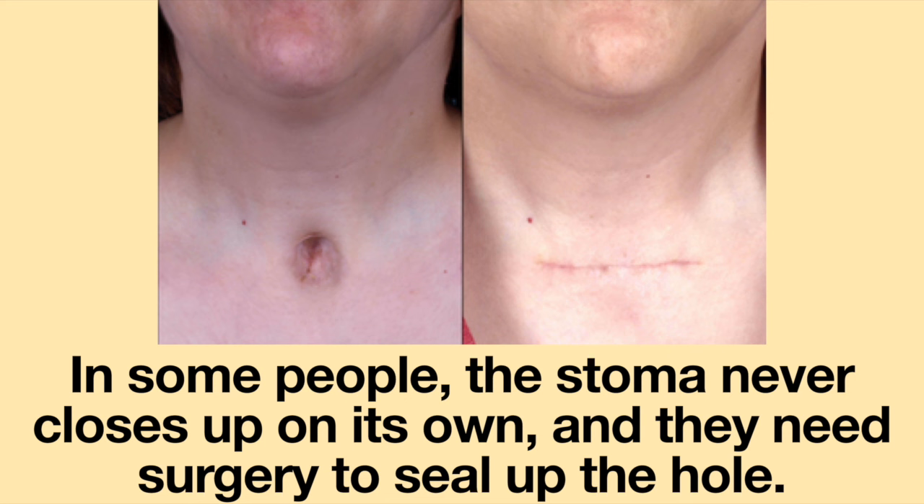In some people, the stoma never closes up on its own and they need surgery to seal up the hole.